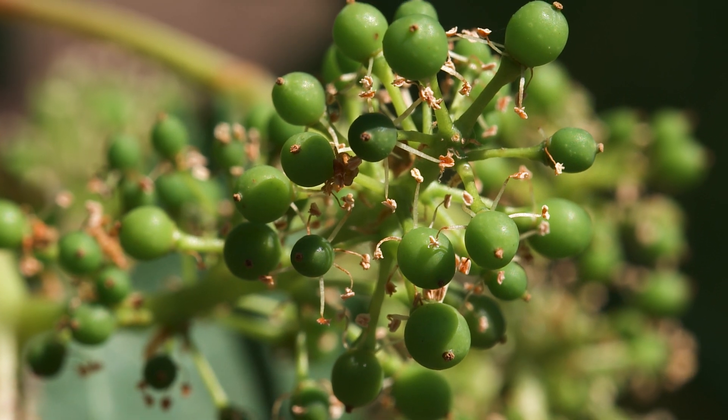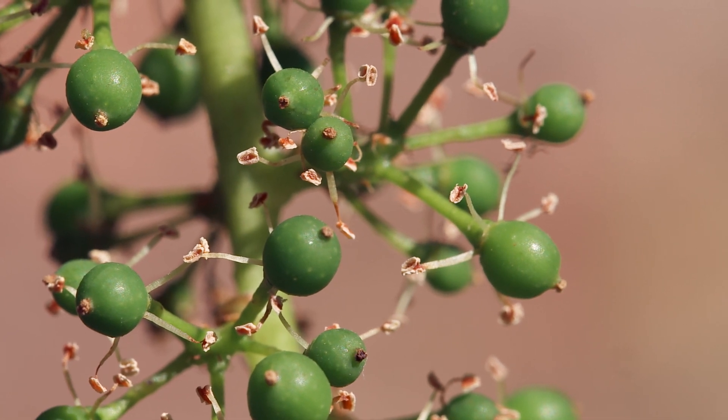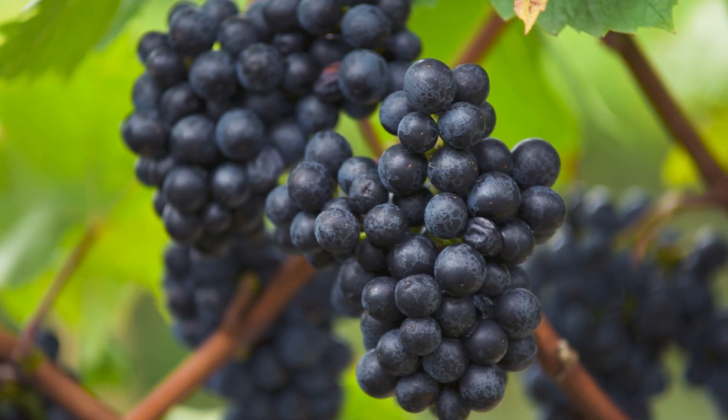Each flower that pollinates successfully is destined to become a grape. When the grapes first form, though, they don't look particularly appetizing. In fact, they look more like peas than grapes. But like many other fruits, these little grapes will start to swell and ripen in the warmth and sunlight of the summer months.